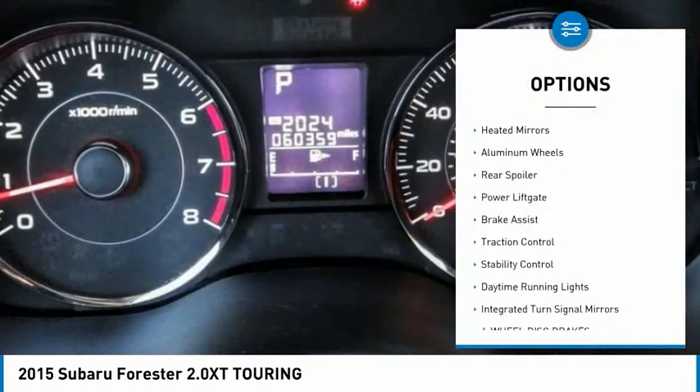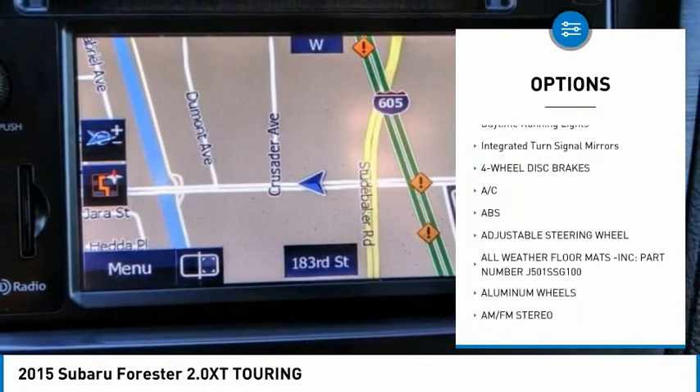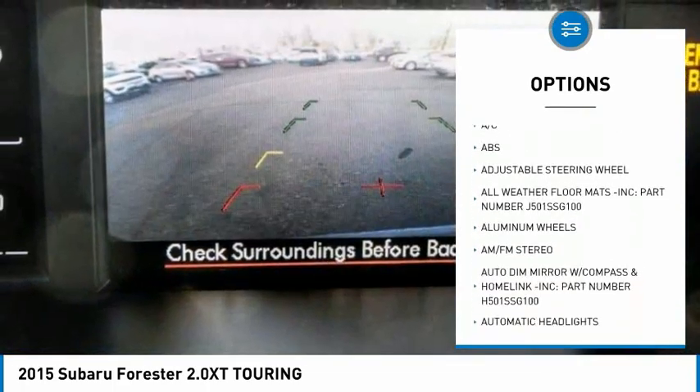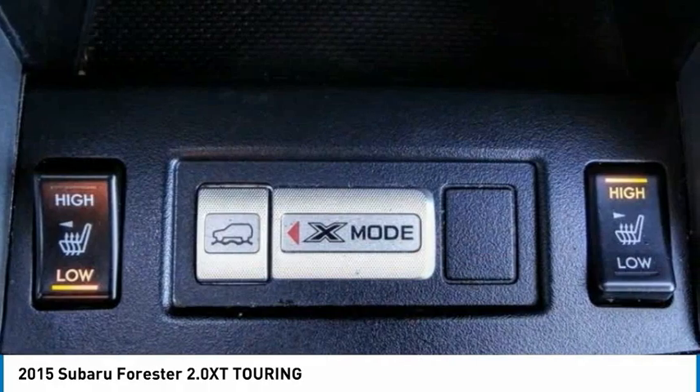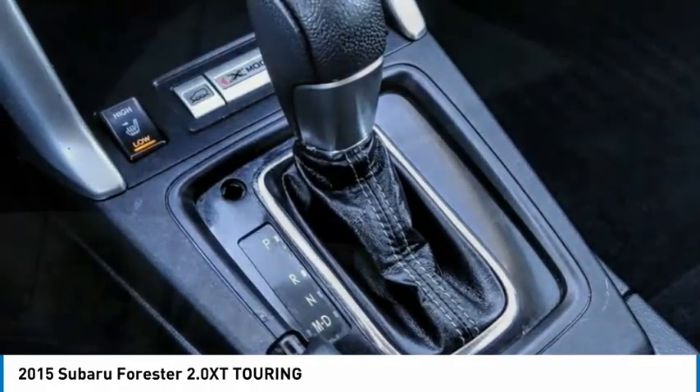Tire pressure monitor, heated mirrors, aluminum wheels, rear spoiler, power lift gate, brake assist, traction control, stability control, daytime running lights, integrated turn signal mirrors. Your new ride is just a phone call away.